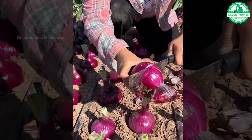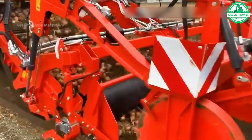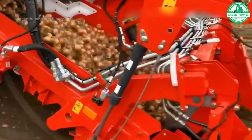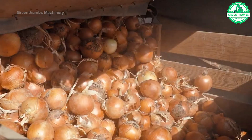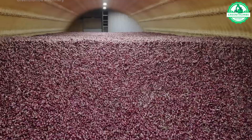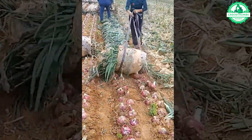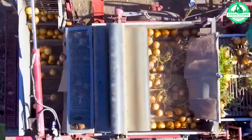Embark on a journey into the future of farming with cutting-edge agricultural machinery that revolutionizes the way we cultivate our land. Ever pondered the intricacies of crafting groundbreaking equipment that redefines traditional farming methods? Uncover the secrets behind these innovative machines and witness firsthand the evolution of agricultural technology.